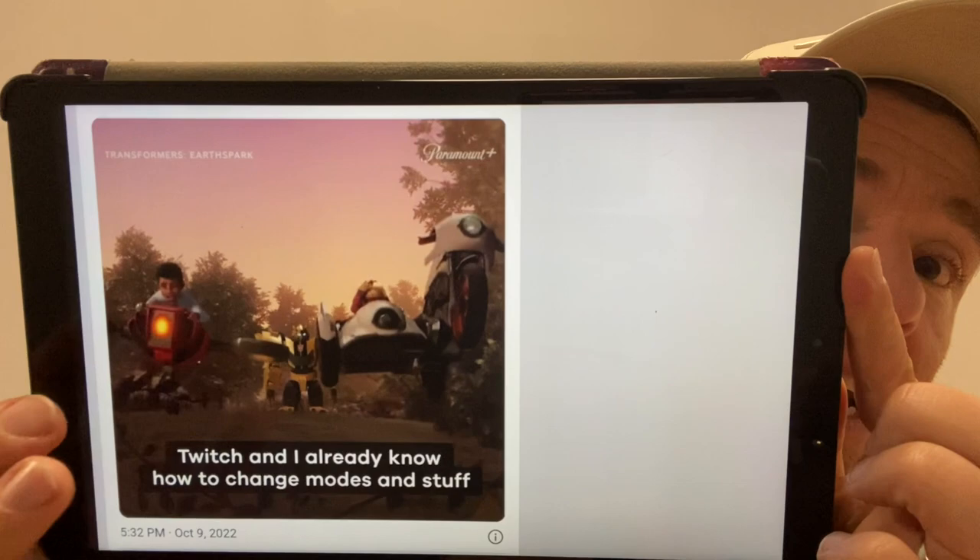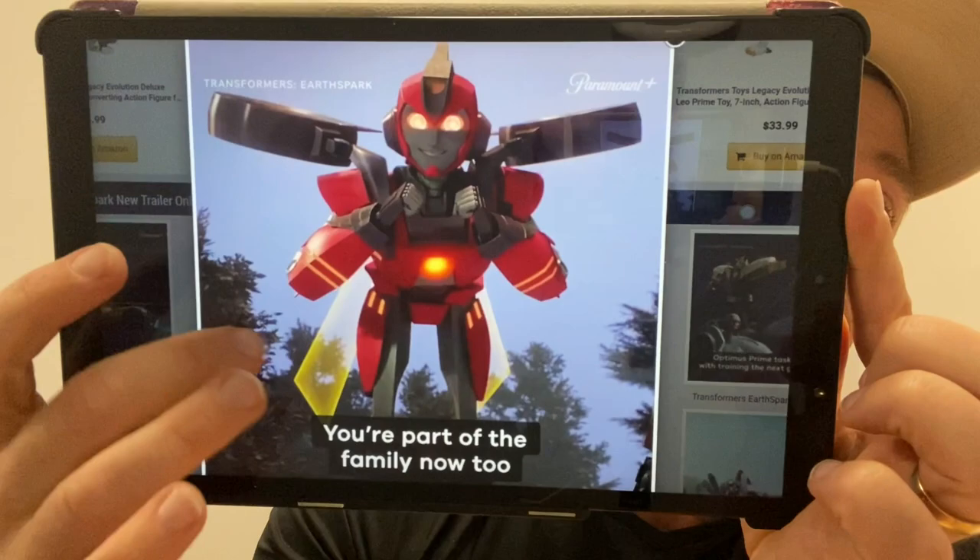Earth Spark is about to launch, debuting on Paramount+ on the 11th of November. I'm not going to say too much because there are some crazy spoilers and revelations. There's a one-minute-51 video on their social media — or check TFW2005 if you're not on socials. There's definitely one jaw-dropping thing on it. I was very surprised, and I think it's going to be really interesting to see how they take that concept forward.